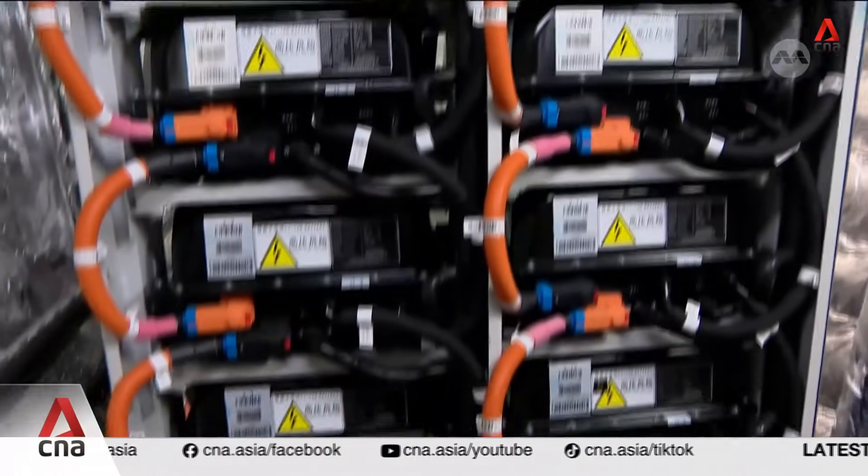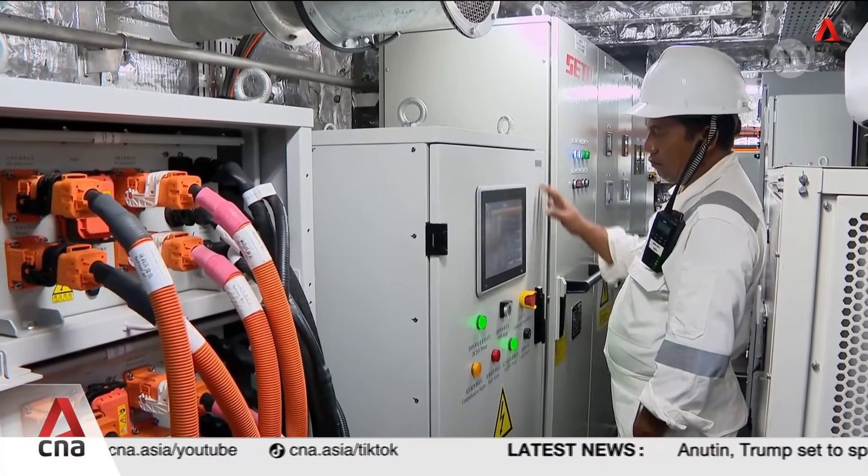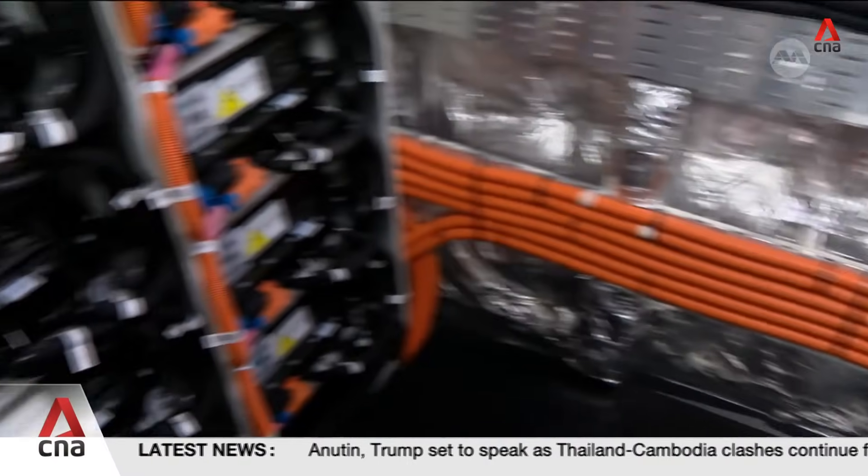Authorities hope the success of this trial will see the broader adoption of such electric harbour craft in Singapore. All such vessels must be zero emissions by 2030.